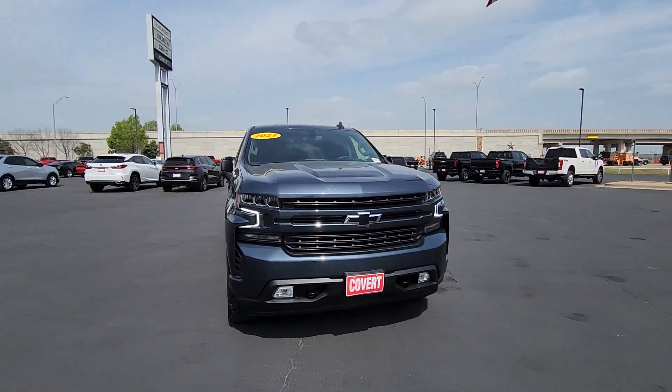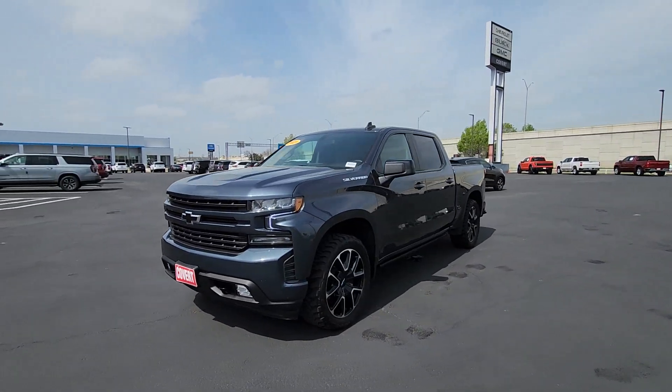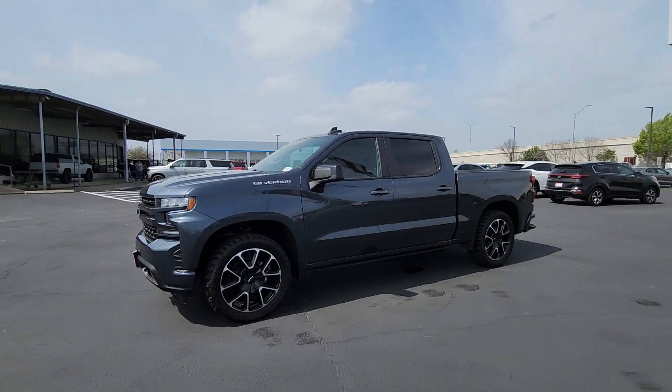These are just some of the great options this vehicle comes with: heated steering wheel, Apple CarPlay and/or Android Auto, panoramic roof.